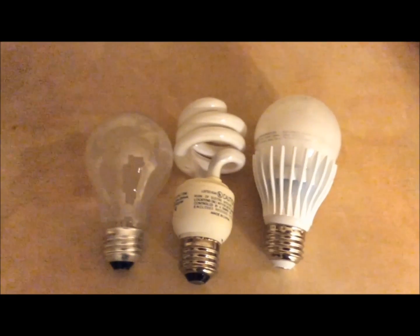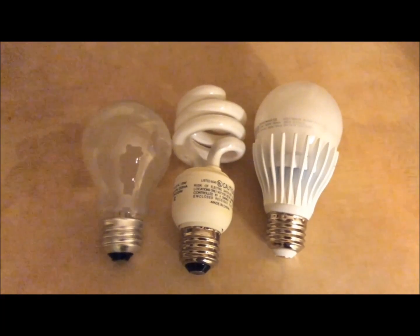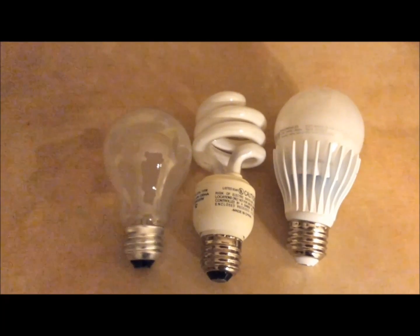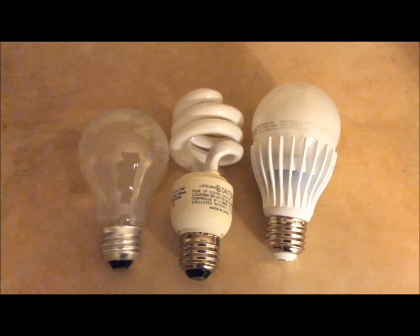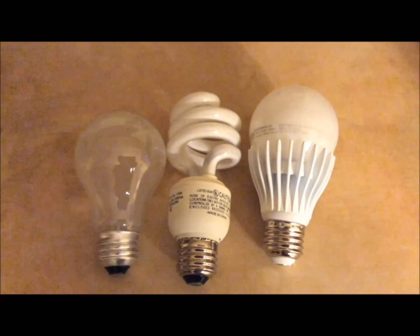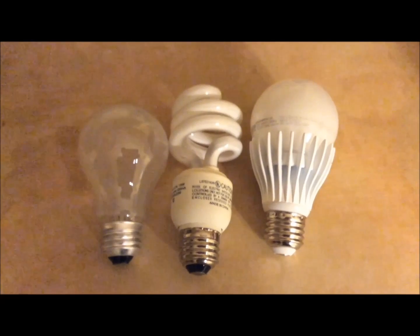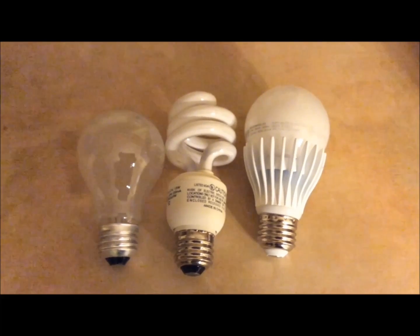UV is ionizing radiation, as compared to radiofrequency radiation which is non-ionizing — so even more dangerous. I can't measure UV radiation with this meter, but it is there. Some people also don't like the shape and the whiteness of the light output of the CFL bulb. And LED bulbs can produce flickering — people have actually suffered seizures from these bulbs, as hard as that may be to believe. They also emit radiofrequency radiation as well as dirty electricity, because of the electronic components inside.